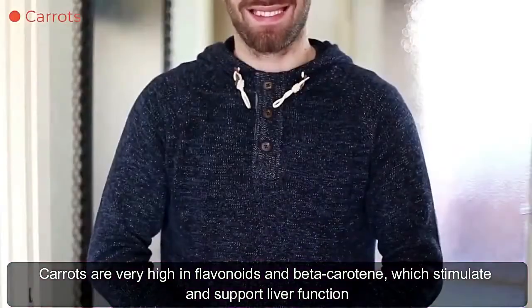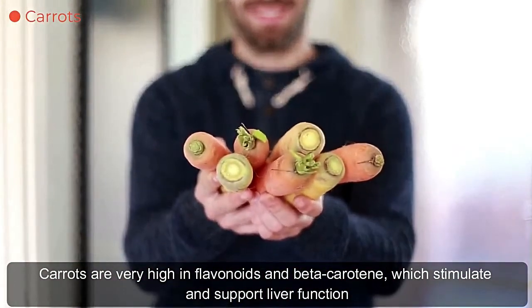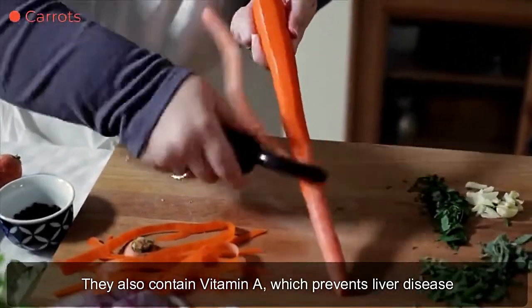Carrots. Carrots are very high in flavonoids and beta-carotene, which stimulate and support liver function. They also contain vitamin A, which helps prevent liver disease.